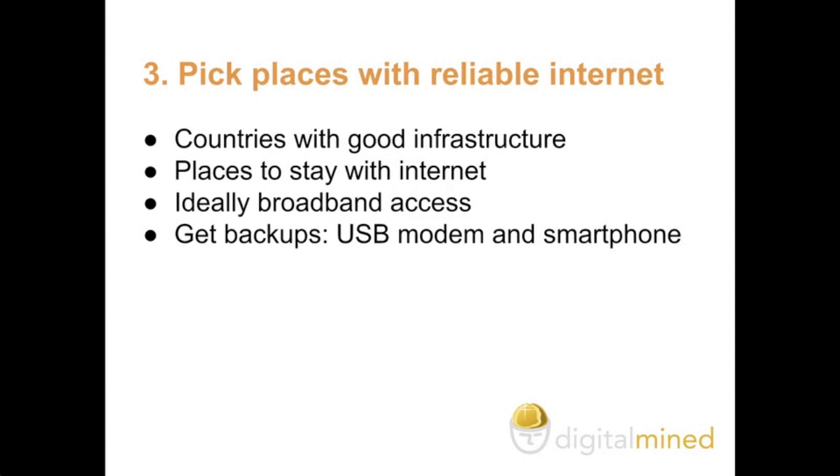Three: pick places with reliable internet — basically countries with good infrastructure. A lot of countries in Africa in particular might not be good fits. Ideally you want to pick places that have internet, so apartments or hotels that have free wifi. Ideally broadband access, quite simply because it's faster — for people that are working with video in particular, this is important to get right.